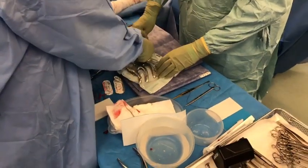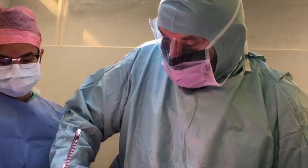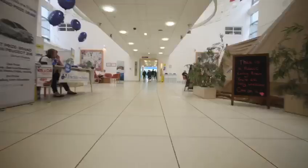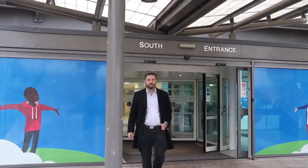The titanium sternum, costing over £18,000, is carefully unwrapped in the operating theatre. Once the procedure is completed, they wait to see how Debbie is doing. The operation has gone well.